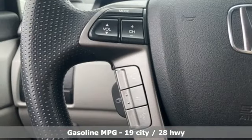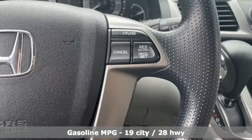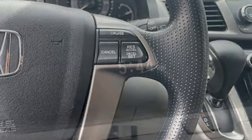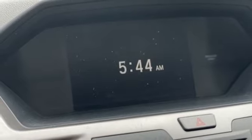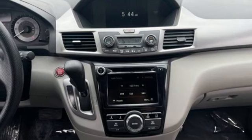Bluetooth hands-free link, dual zone climate control, external memory control, active noise cancellation, home link garage door transmitter, 8-way power driver seat, automatic transmission, rear lip spoiler, and V6 engine. The time is now.